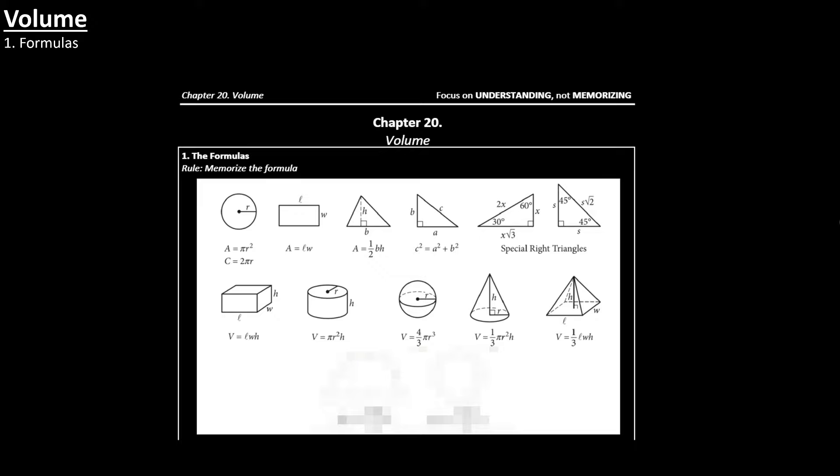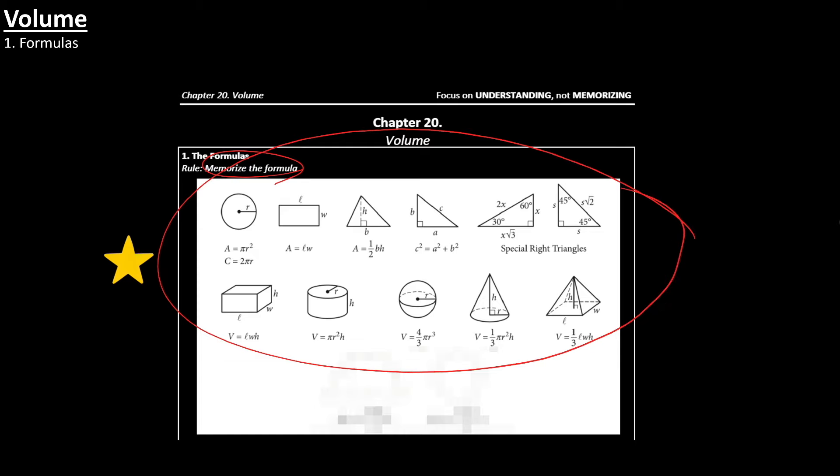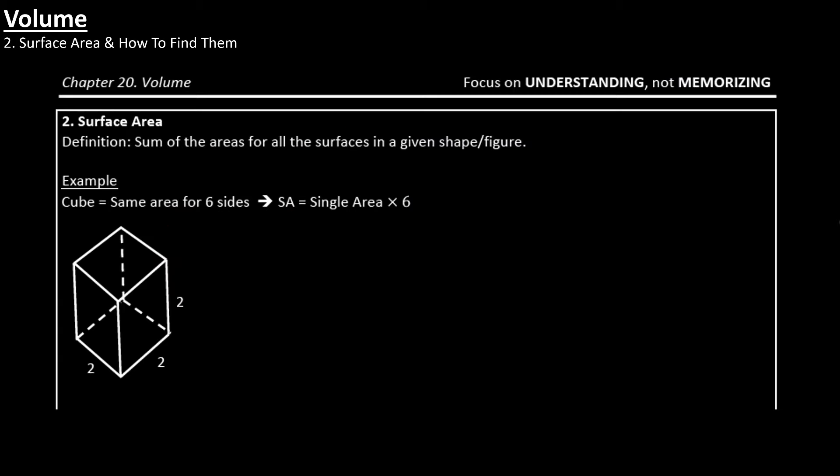When it comes to volume, the main thing is for you to memorize these formulas. All of these formulas are on the first page of SAT sections three and four. Just because they're on the first page, many people say they don't need to memorize them — but here's the thing: you will need to memorize these equations. Otherwise, you won't be able to recognize that a question is testing you on those formulas. You also want to know what surface area is — its definition and how to find the surface area of any given shape. For example, you should be able to find the surface area of a cube, where the correct answer would be 24.